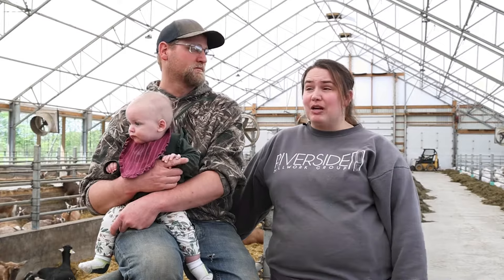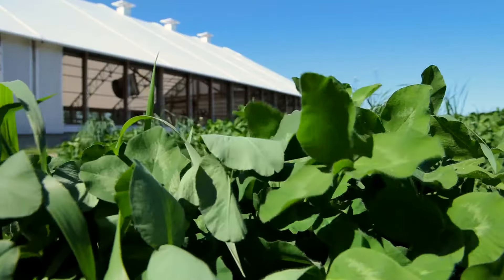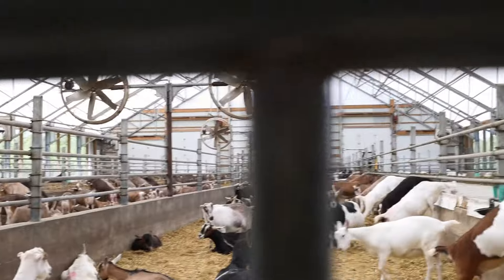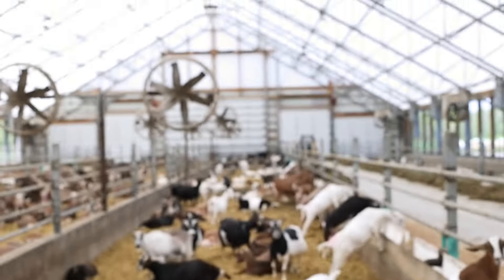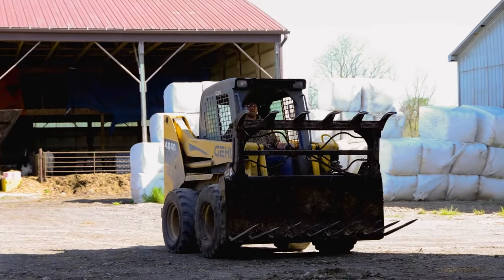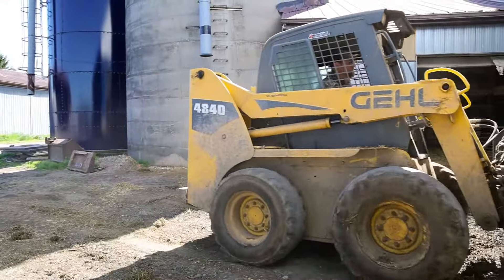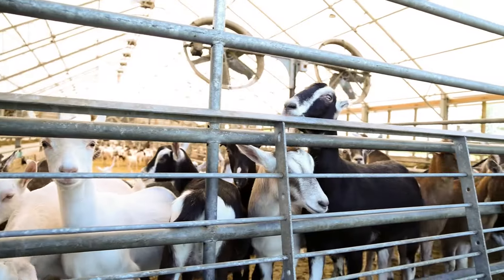We didn't really look past Breitspan after we decided this was the style we wanted. We have 600 milking does in this barn, and then we renovated our old barn — where we used to have the milkers — into our nursery. We've got probably about 150 kids at the moment in there.